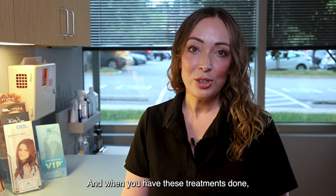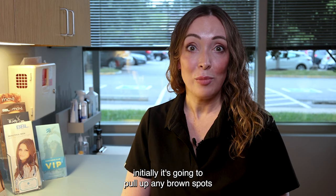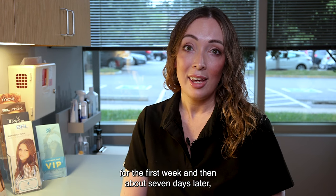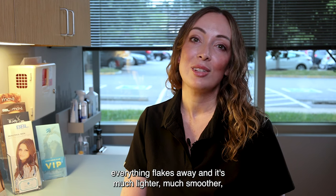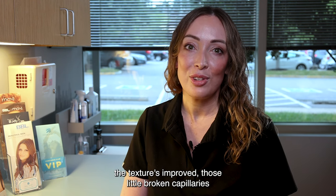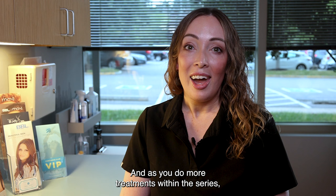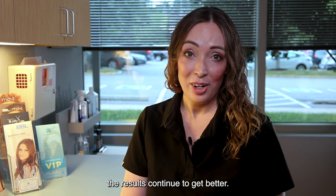When you have these treatments done, initially it's going to pull up any brown spots within the skin. So any hyperpigmentation that you have will initially darken for the first week. Then about seven days later, everything flakes away and it's much lighter, much smoother, the texture's improved, and those little broken capillaries and vessels have virtually gone away. And as you do more treatments within the series, the results continue to get better.